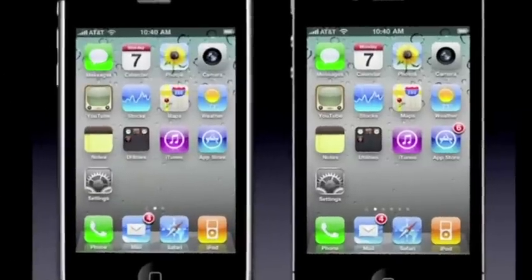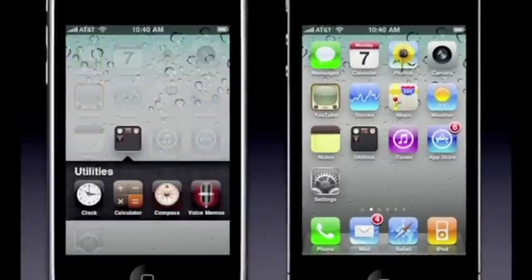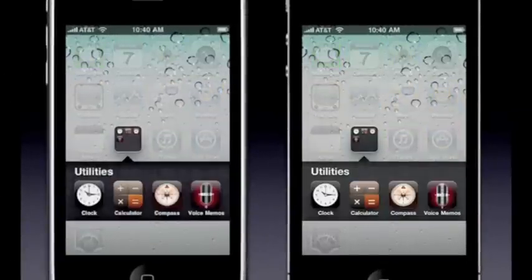And you can really see it. Look at that folder there, and let me go inside, and you can look at the icon of the folder, compare them, look at the text, look at the linen, look at the icon of the compass, the icon of the clock.